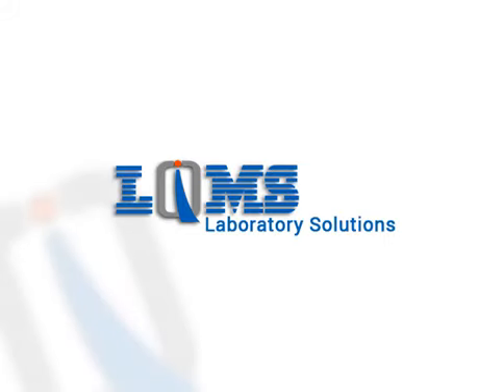Welcome to LQMS. Make your lab efficient by using the smart LIMS in the market.